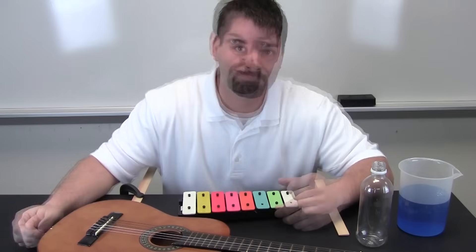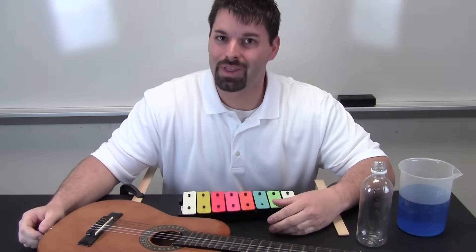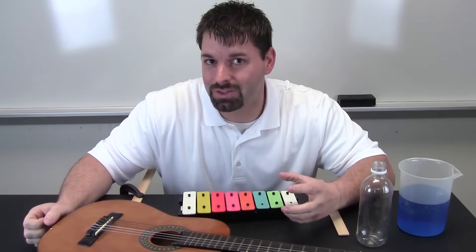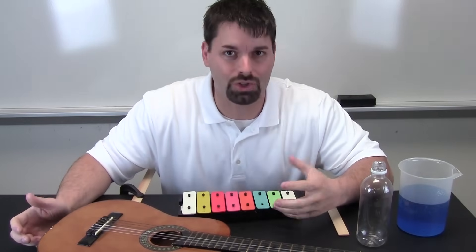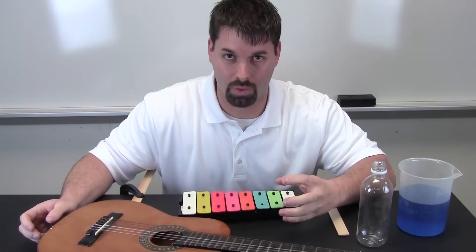The big idea today is sound and how sound changes. Through science we have discovered that the faster something vibrates, the higher the sound or pitch. And the slower something vibrates, the lower the sound or pitch.